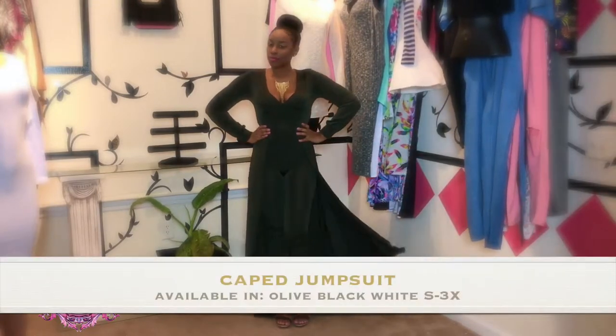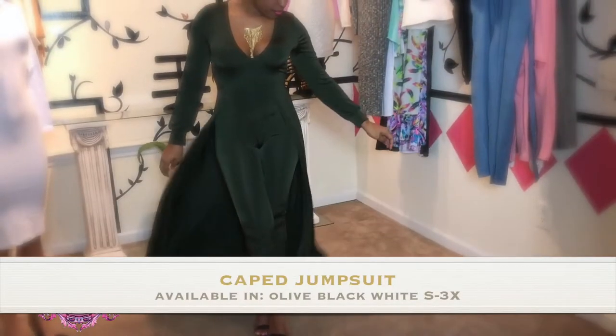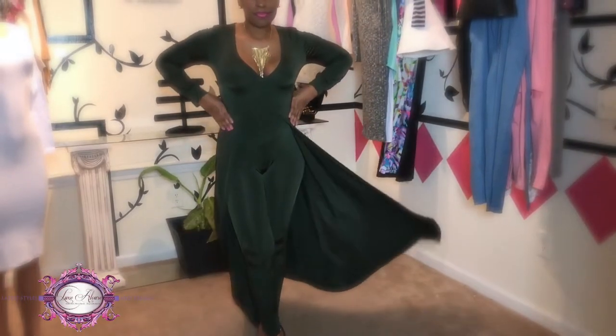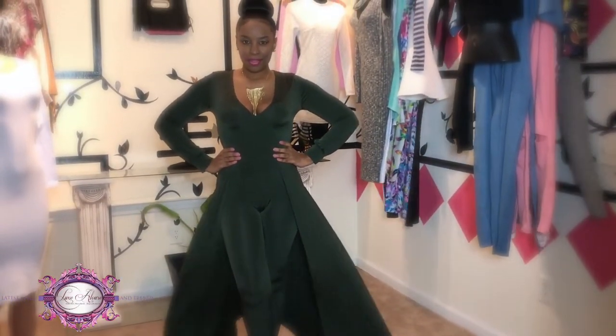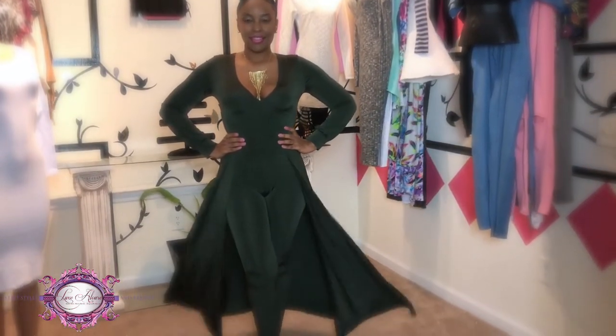This maxi jumpsuit is constructed with a smooth classic fabric and features a slit maxi skirt over the leggings and bottoms, a scooped v-neckline, elasticized waist, and long cuff sleeves.